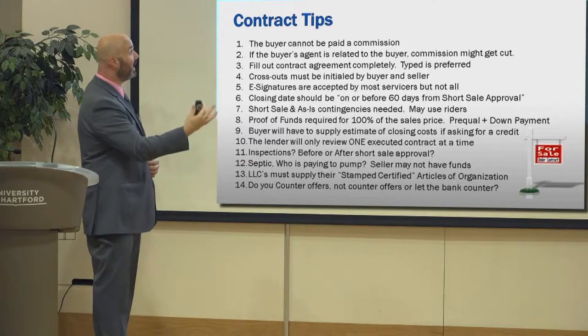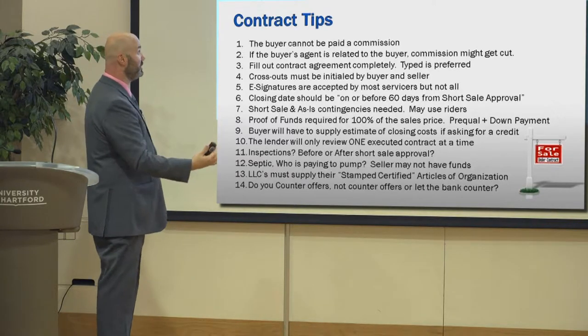Fill out contract agreements completely. Type is preferred. Crossouts must be initialed. E-signatures are typically acceptable.